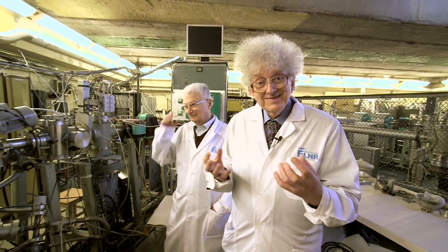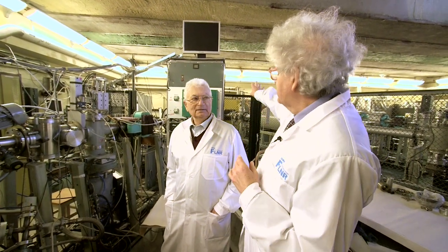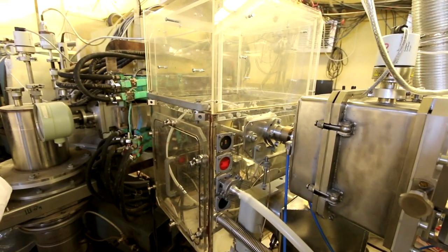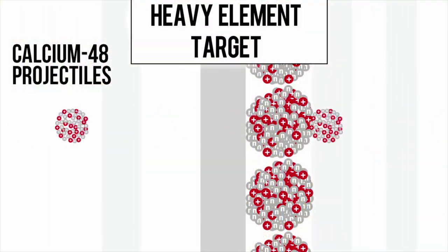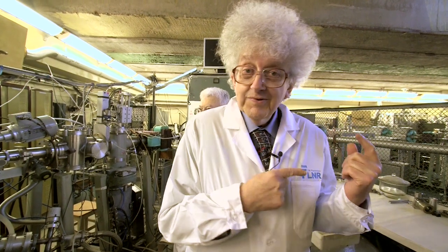We're now in the area where the elements are created. The big accelerator, the cyclotron, is behind that wall and the ions come down this pipe. The key part is the target — where the two atoms come together and fuse to make the new element.